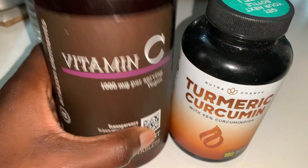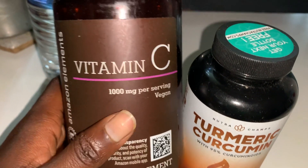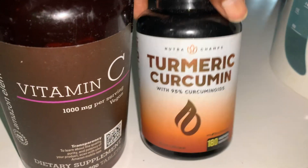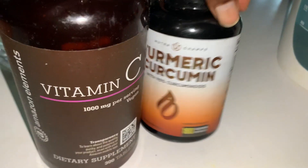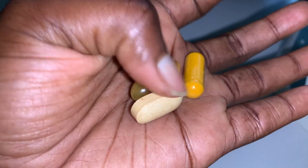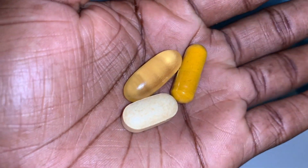And keep this between you and me — sometimes I add some chocolate syrup, because I love chocolate! These are the pills I usually take in the morning: I have Vitamin C, turmeric, and fish oil Omega-3. Stay tuned for the end of this video and I'll show you how I make my hair growth tea.